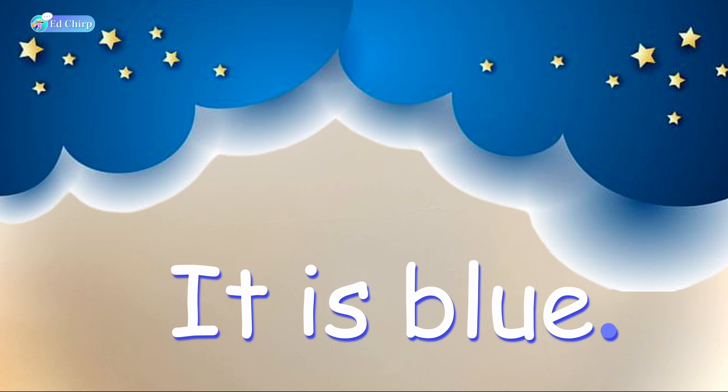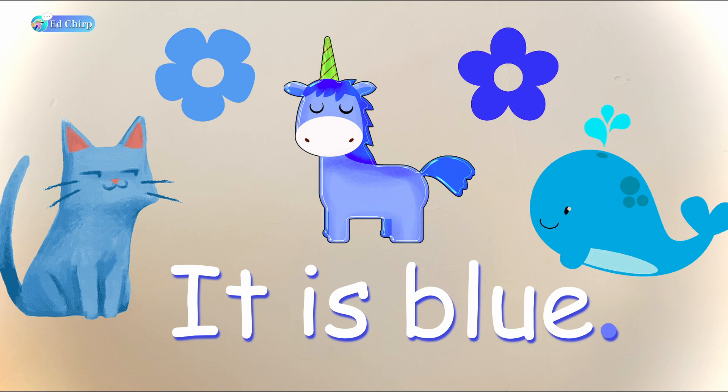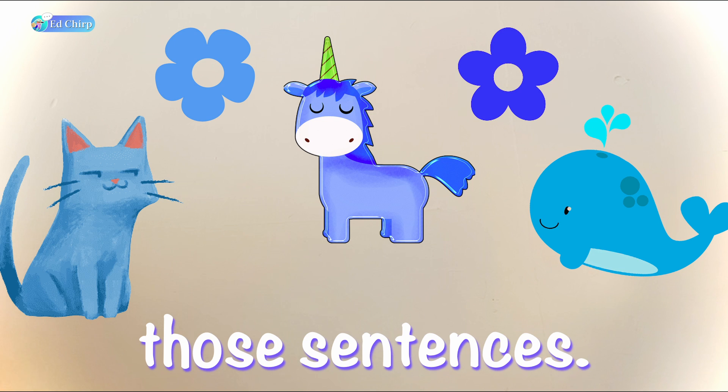So, it could be the sky. Could be the water. Could be anything you want it to be. So, we can use those sentences. Bye-bye!